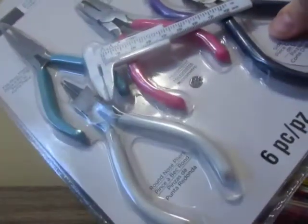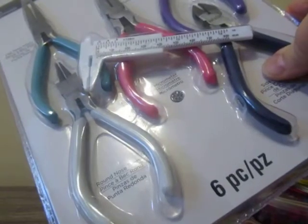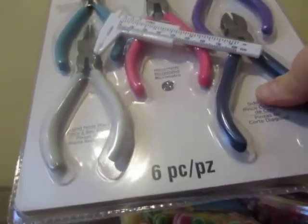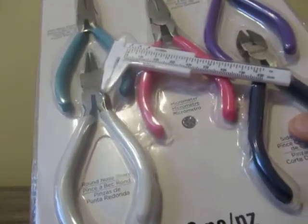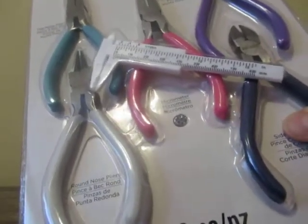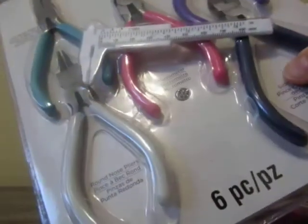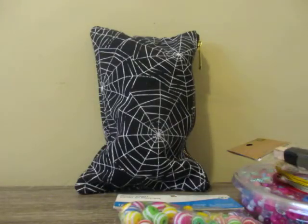This is by Bead Landing — it comes with six tools. I'm pretty sure I already have a couple of these, but they're by Bead Landing and were $16. I did use a coupon though, so that would get me started making chunky charms.